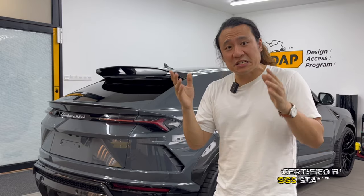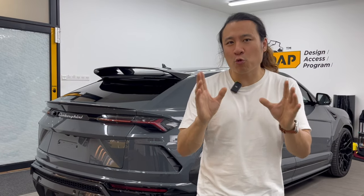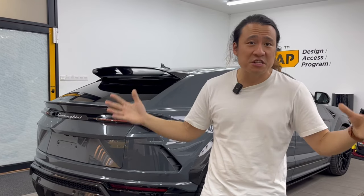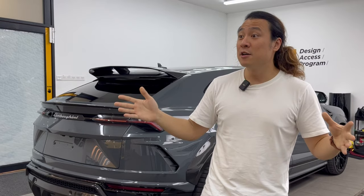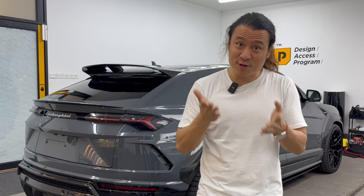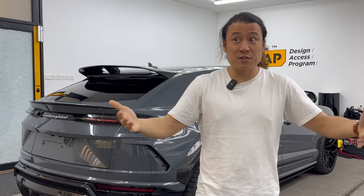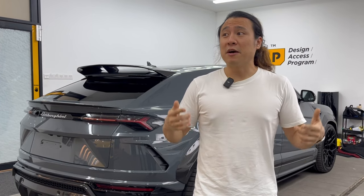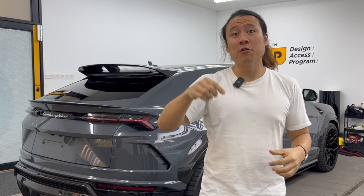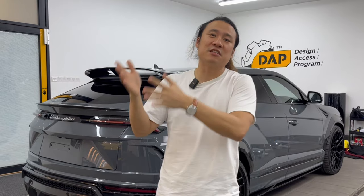Xpel's products are certified by SGS standards. SGS is a top-five quality testing company internationally — you can Google that. Xpel's products are all certified and have gone through SGS's stringent tests to make sure every single roll coming out of the factory is top quality. Last but not least is customer service — not only have I experienced great customer service with Xpel Malaysia, but they have a wide network of distributors and dealers around Malaysia. I'll put the link in the description for you to find the nearest outlet for a quotation. Knowing you can always get service even after installing your PPF is very, very important.